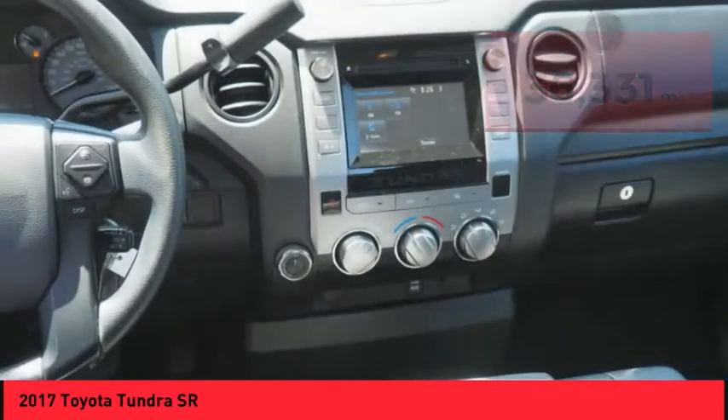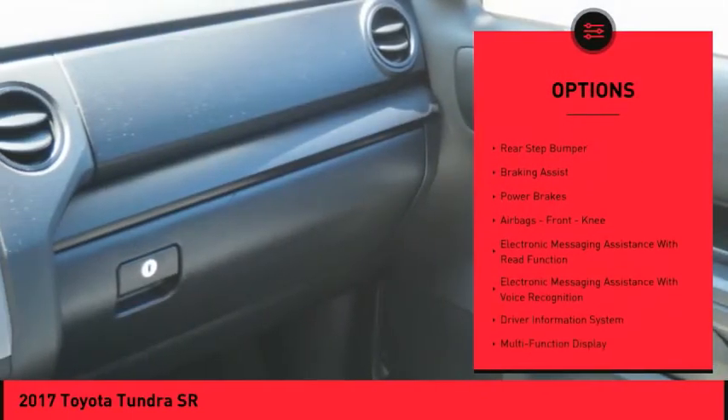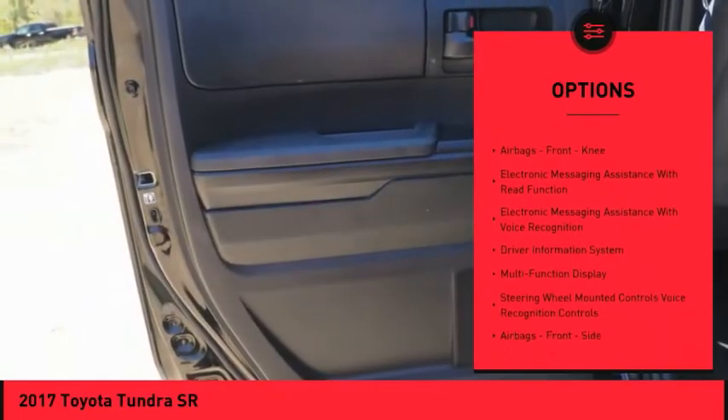Here are some of this vehicle's great options: traction control, stability control, front suspension type double wishbones, and front suspension type strut.